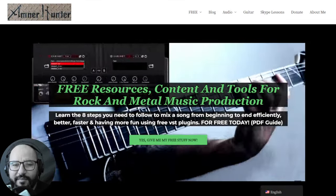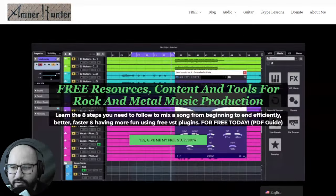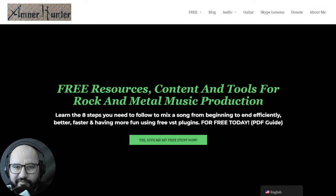Hello, hello my friend! AmnorHunter here from AmnorHunter.com, happy to spend some time with you in another video. This time around we're going to check out and review 17 of the best freebies that were released during the second week of this month, October 2023. I will share with you as usual VST instruments, effects, sample packs and stuff like that.